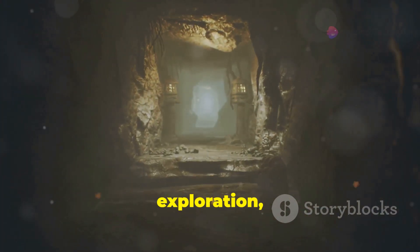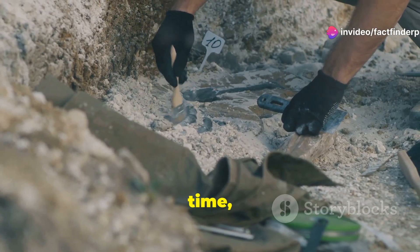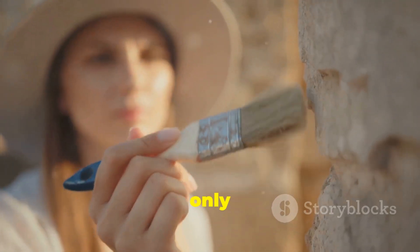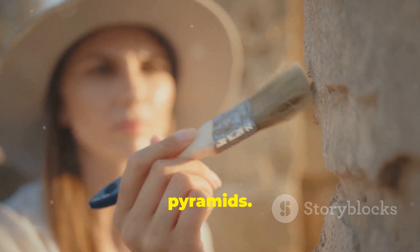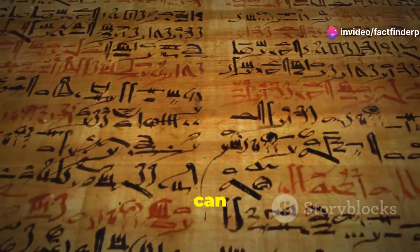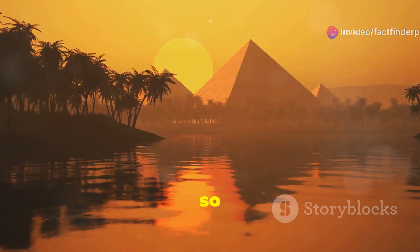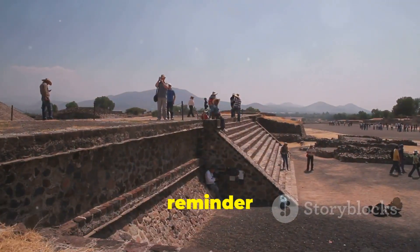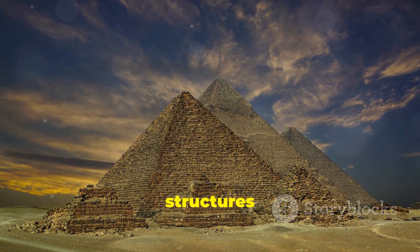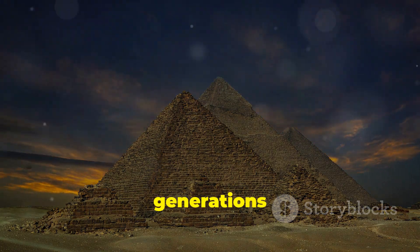Even after centuries of exploration, the pyramids continue to hold secrets. New discoveries are being made all the time, challenging our understanding of these ancient wonders. We've only scratched the surface of what there is to know. What other secrets lie hidden within their depths? What can they teach us about the past? The enduring mystery of the pyramids is what makes them so captivating. They are a reminder of the ingenuity and resilience of the human spirit, and as long as these ancient structures stand, they will continue to inspire wonder and awe in generations to come.